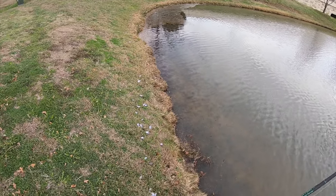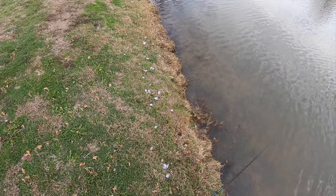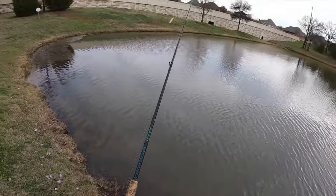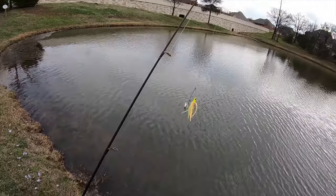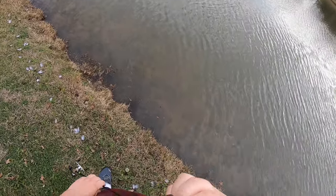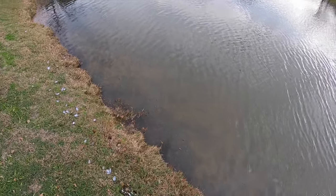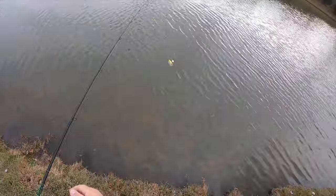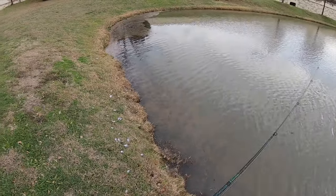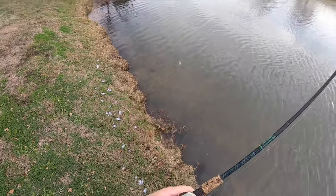I thought it'd be a lot harder to cast this little spinner bait - overdid it there. That was actually super easy. It's the smallest spinner bait you could buy; anything smaller than this is basically a rooster tail.